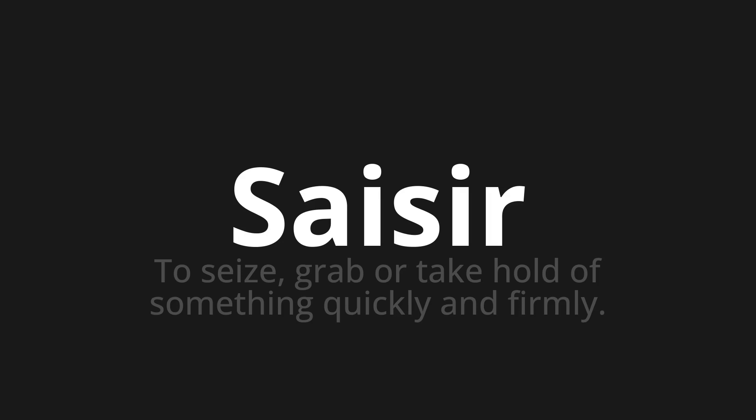Let's say it all together. Saisir. Saisir. One more time. Saisir. Saisir.